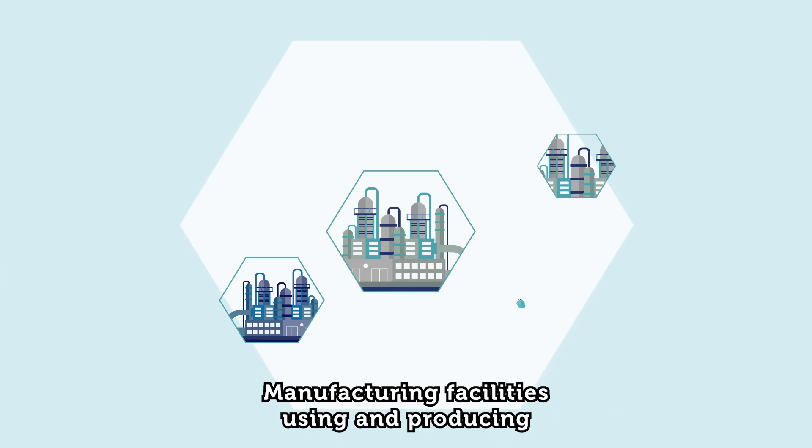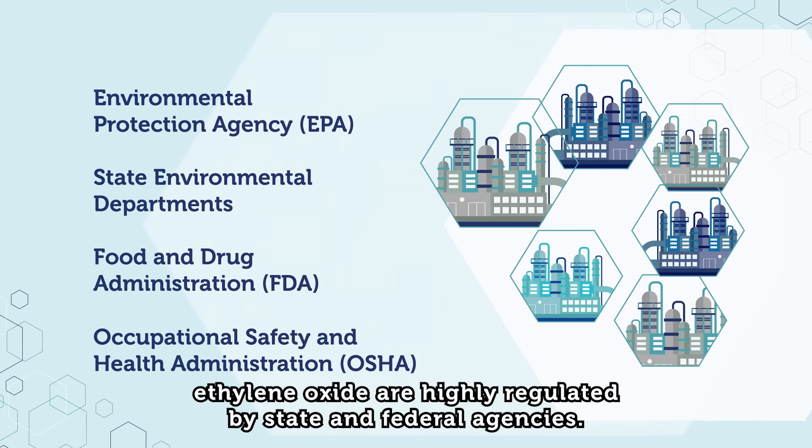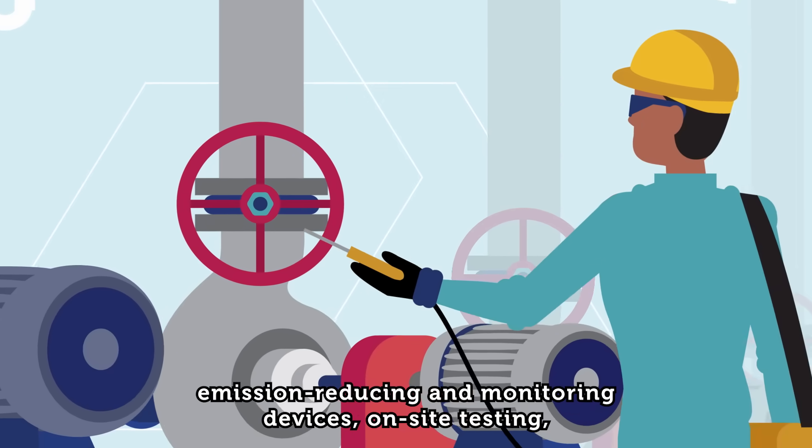Manufacturing facilities using and producing ethylene oxide are highly regulated by state and federal agencies. These EPA standards for ethylene oxide production and use require emission-reducing and monitoring devices,